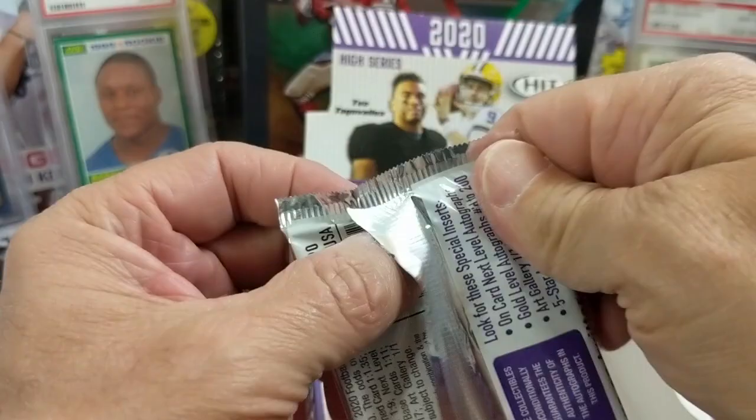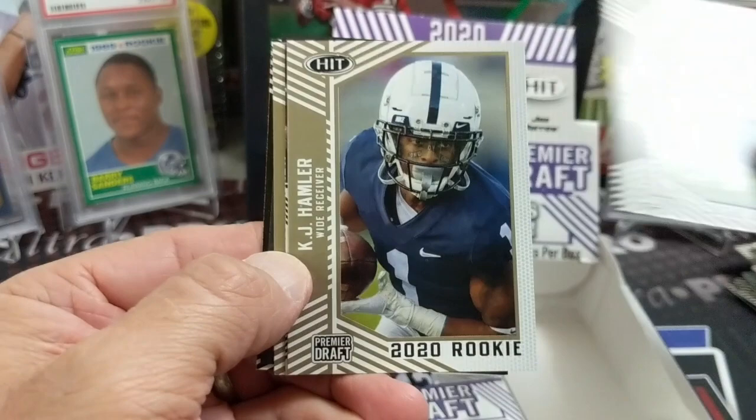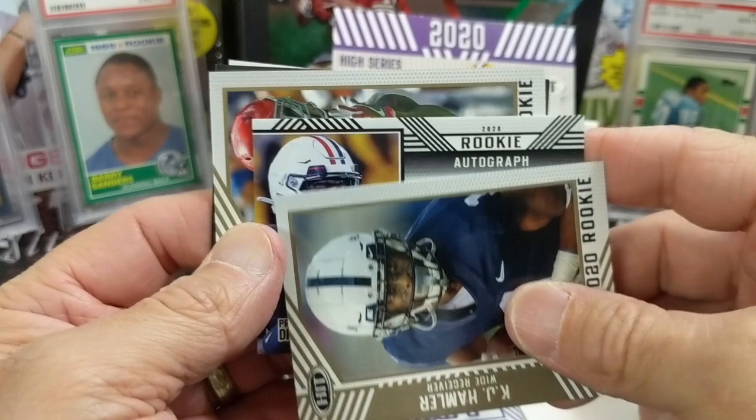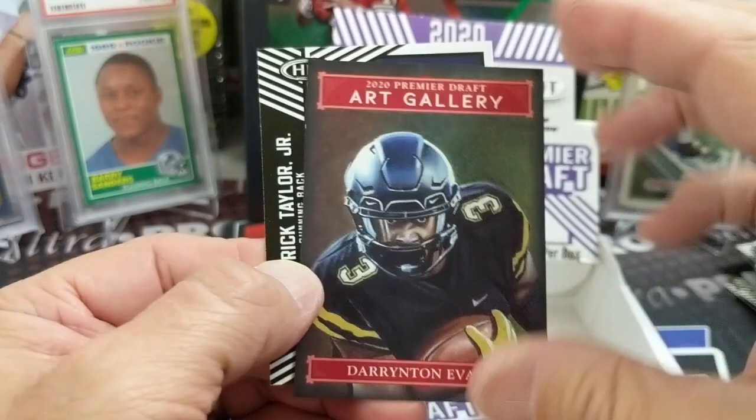We haven't opened up football since Prism Draft Picks, really. We've got a sticker one. Khalil Tate — I don't think that's the guy we were thinking of. Let's see — Khalil Tate. There's an art gallery card — first one of those I think we got. There are 101 sketches they said in here too, which are really tough pulls.